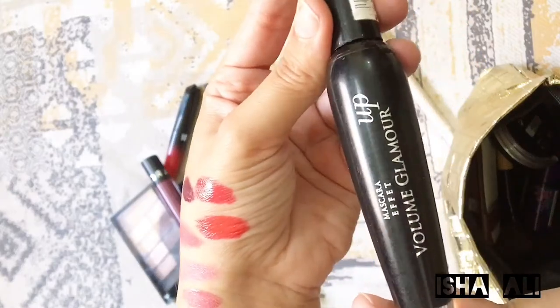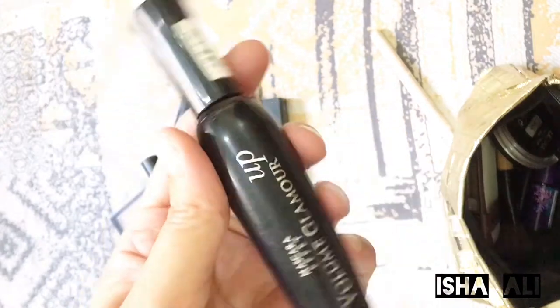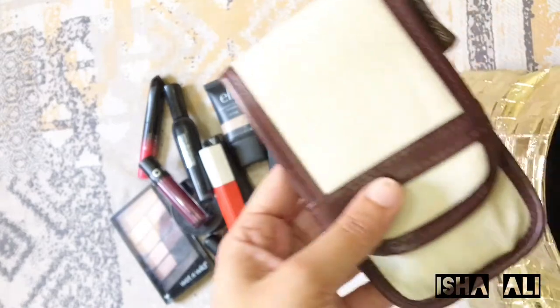This is Bourjois mascara. This is my all-time favorite — I always use it. It gives a very dramatic feel and it feels very nice.